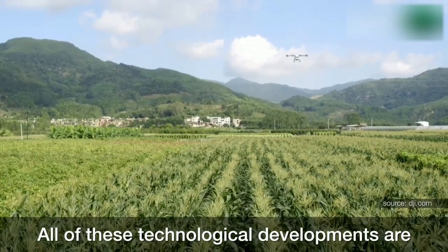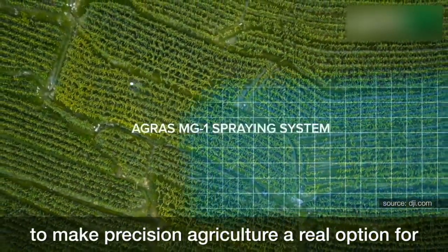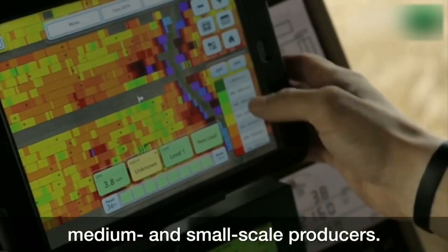All of these technological developments are pieces of a puzzle that needs to be put together to make precision agriculture a real option for medium and small-scale producers.